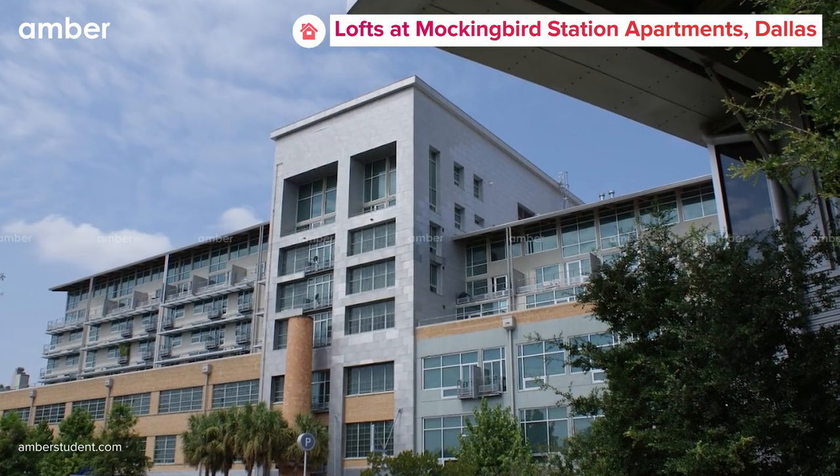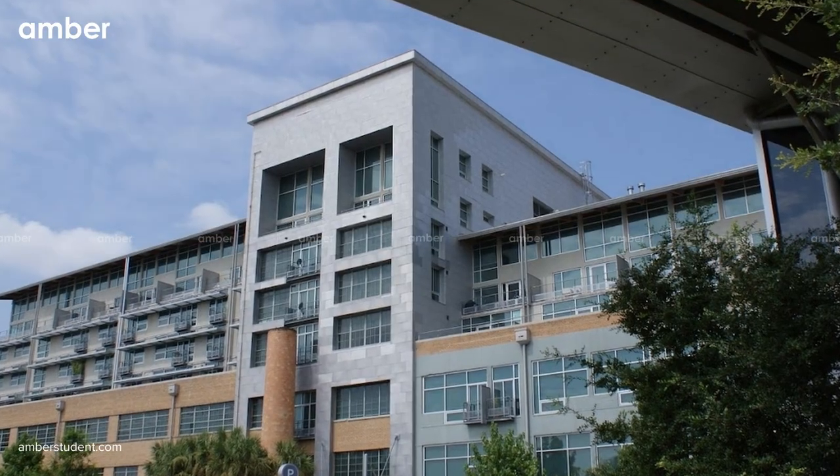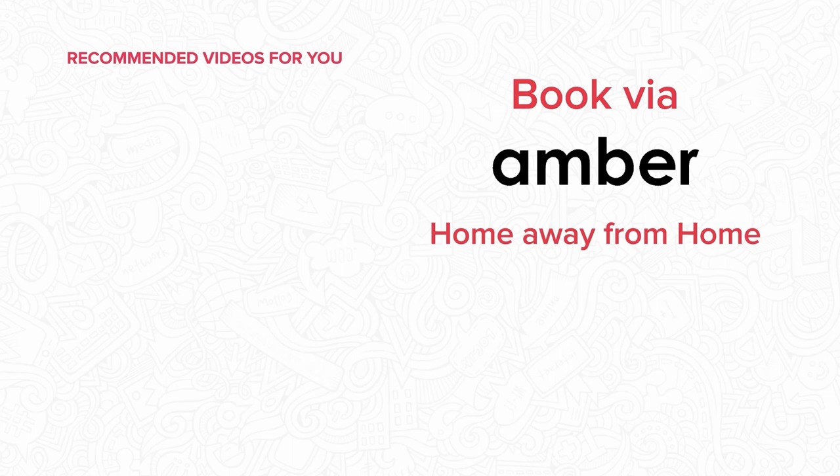With its unbeatable combination of convenience and comfort, the Lofts at Mockingbird Station is the ultimate choice for stylish living. Don't let this opportunity pass by you. Book your spot now at AmberStudent.com.